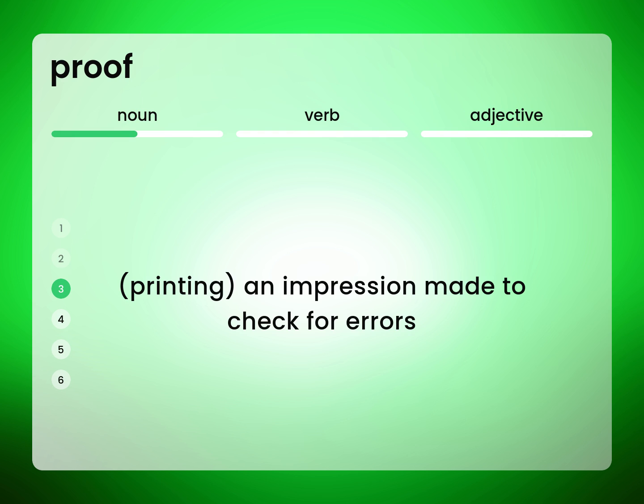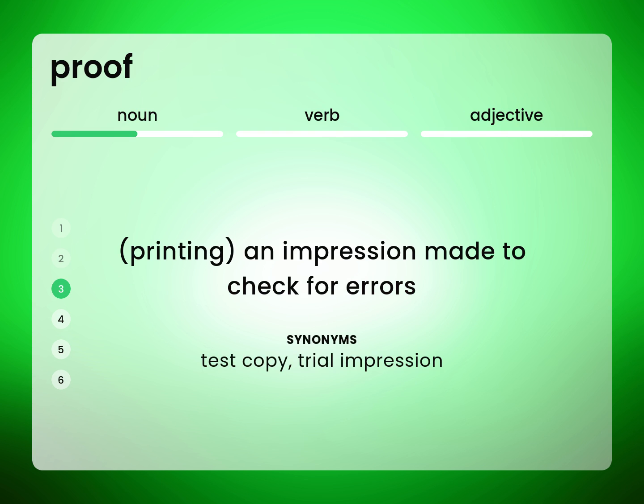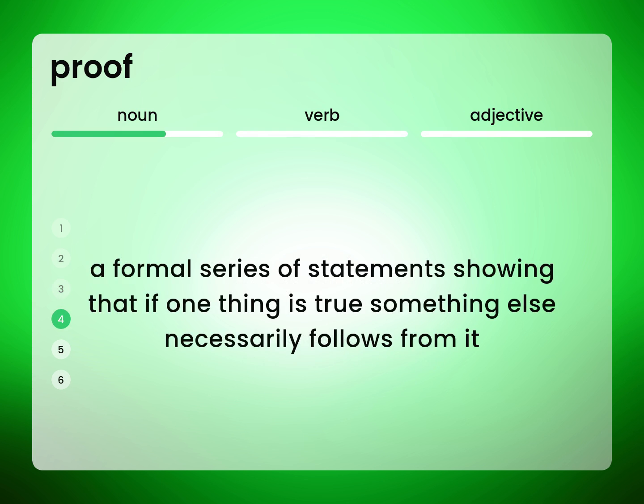Printing: an impression made to check for errors. Test copy; trial impression. A formal series of statements showing that if one thing is true, something else necessarily follows from it.